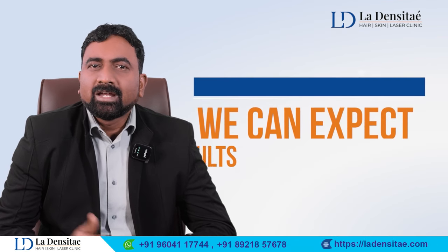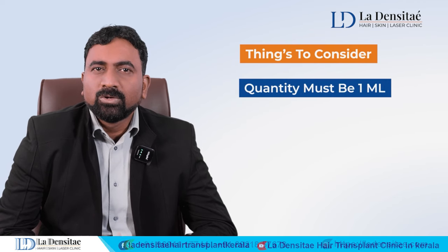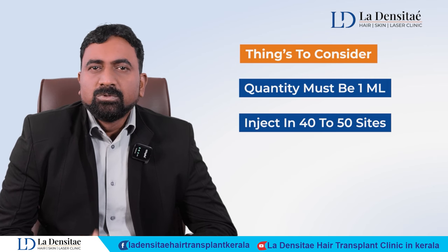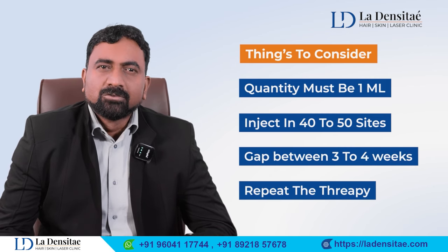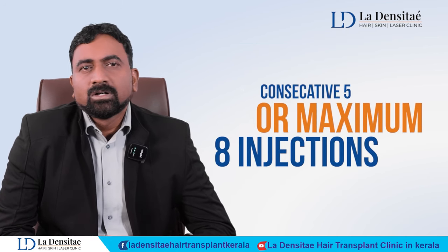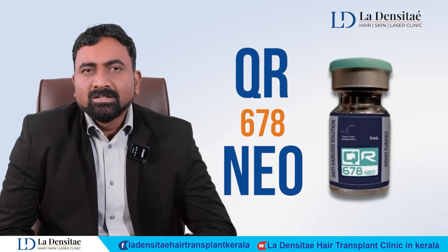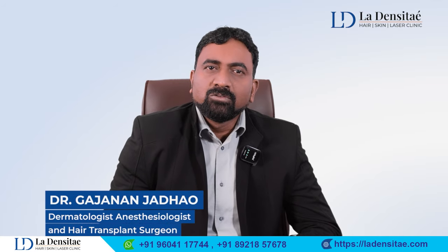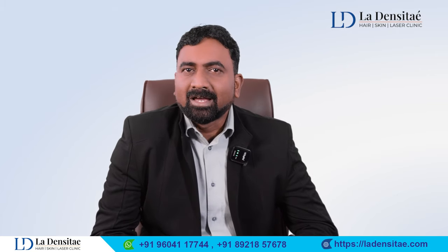When injected at an interval of three to four weeks over five months, you can expect good quality results. The quantity is just 1 ml injected at 40 to 50 sites, repeated every three to four weeks. Five to a maximum of eight consecutive injections are needed to achieve good hair growth. I have tried this myself — you can also try it. See you again with new hair remedies and molecules. Bye bye.